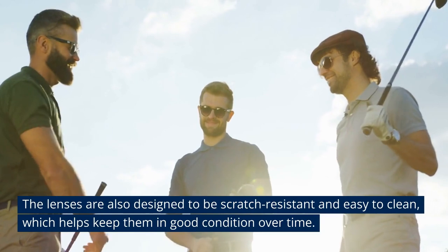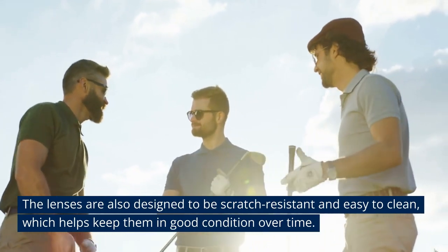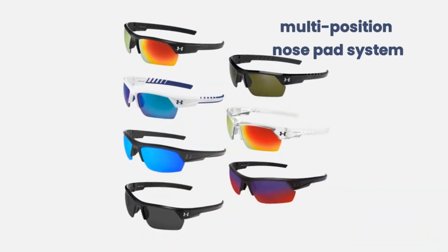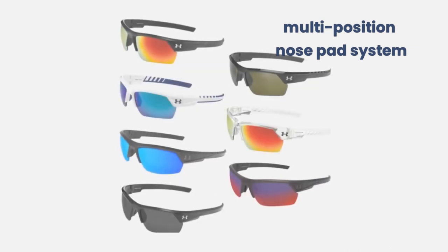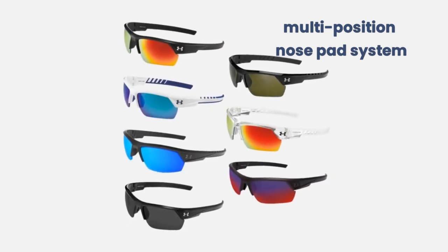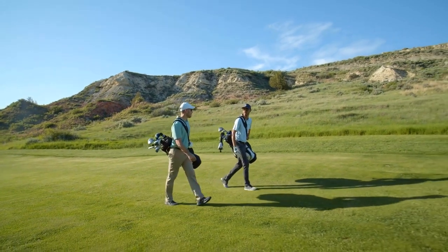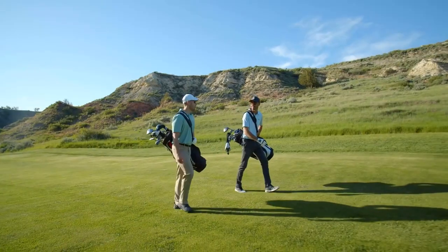The lenses are also designed to be scratch-resistant and easy to clean, which helps keep them in good condition over time. One unique feature of the Under Armour Igniter 2.0 is the multi-position nose pad system. The sunglasses come with adjustable nose pads that can be moved up or down to provide a customized fit for maximum comfort. The sunglasses also feature temple arms that are designed to grip better when the user perspires, helping keep them in place during physical activity.